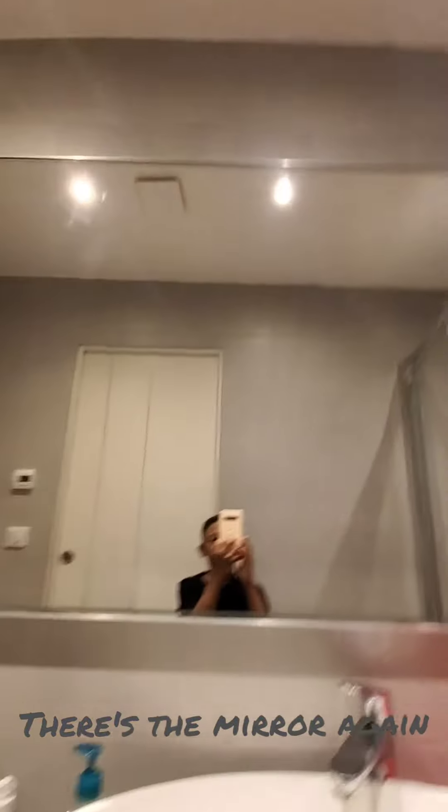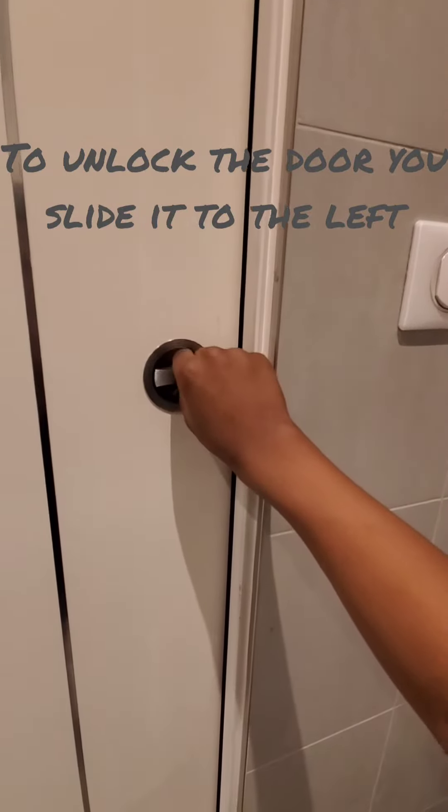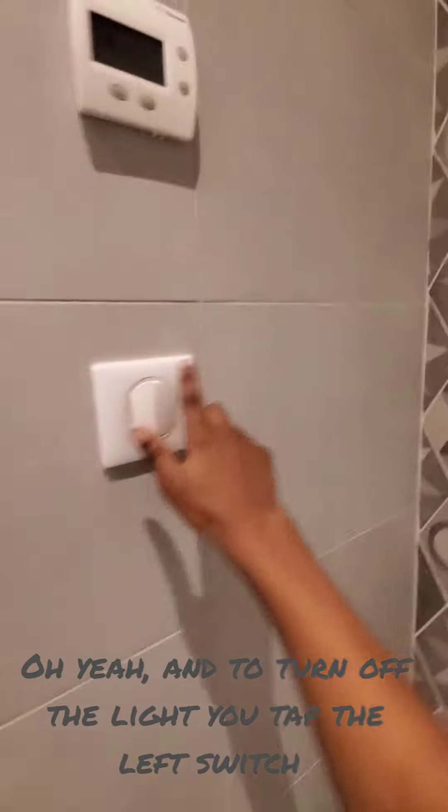There's the mirror again — hi, me, again. To unlock your door, slide it to the left. Just switch it to the left and then slide it to the left. Then turn off the light — you tap the switch.